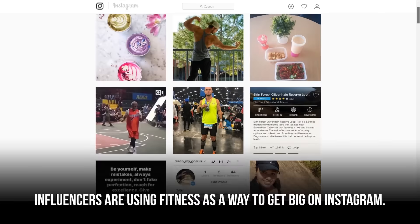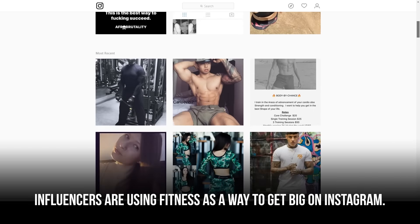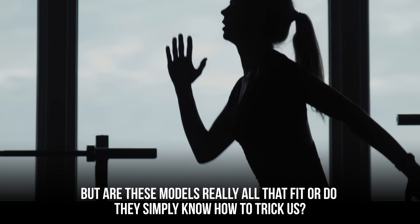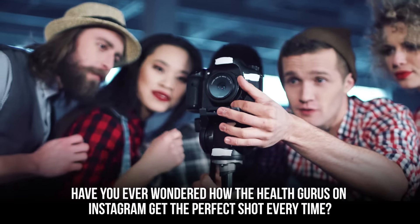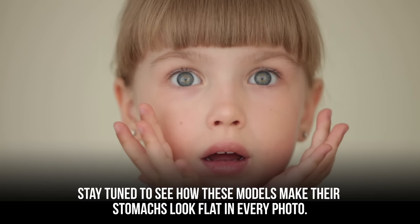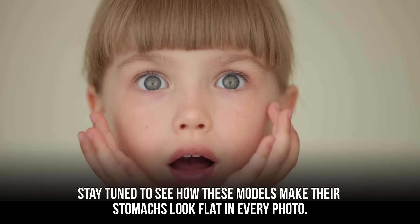Being fit has become a trend. Influencers are using fitness as a way to get big on Instagram. But are these models really all that fit, or do they simply know how to trick us? Have you ever wondered how the health gurus on Instagram get the perfect shot every time? Stay tuned to see how these models make their stomachs look flat in every photo.